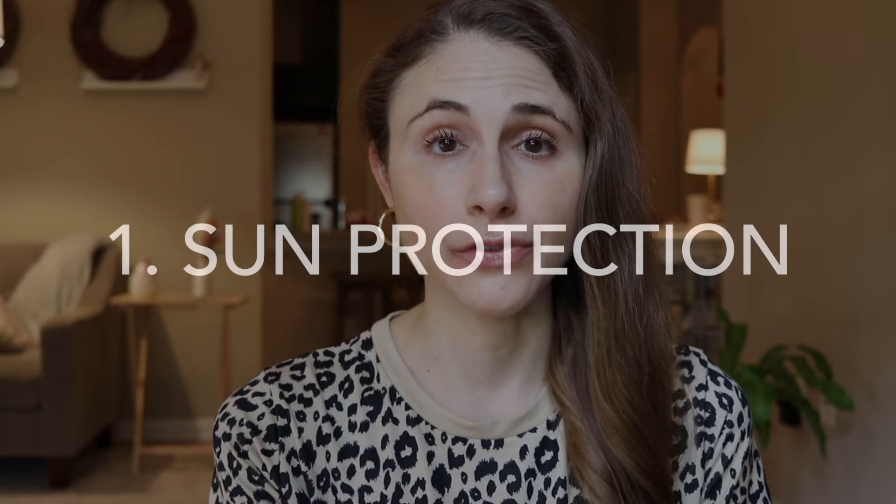The number one thing that matters the most at all ages, but especially in your 20s — it's the one thing that you can do that will make the biggest difference. That is wearing sunscreen and protecting your skin from the sun. The vast majority of external aging is due to exposure to ultraviolet radiation.